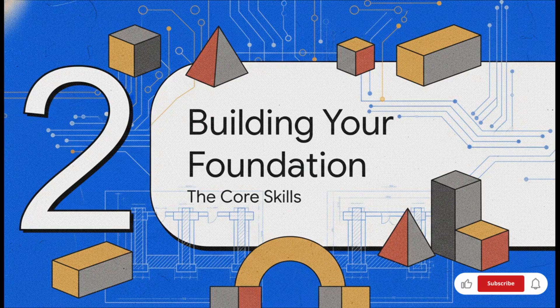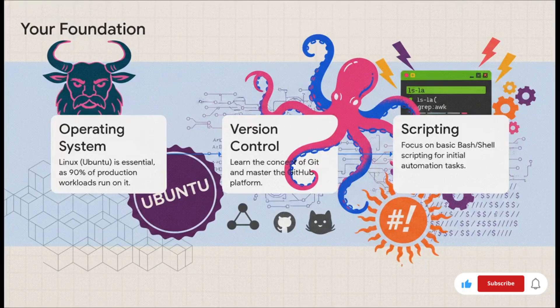Every great structure has to start with a solid foundation. In DevOps, that means mastering a few core skills before you even think about moving on to the more advanced, shiny tools. These are the absolute building blocks for everything that comes next. Linux — it powers something like 90% of all production workloads, so it's a must-know. Focus on Ubuntu to start. Next, version control: that means Git, and the platform is going to be GitHub. And finally, you've got to know scripting with Bash or Shell. These three are your absolute non-negotiables.